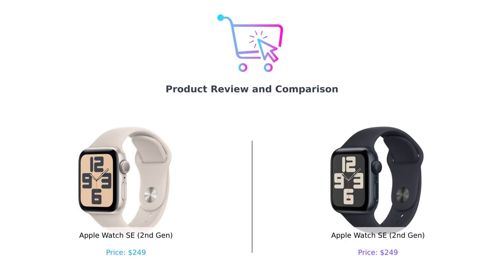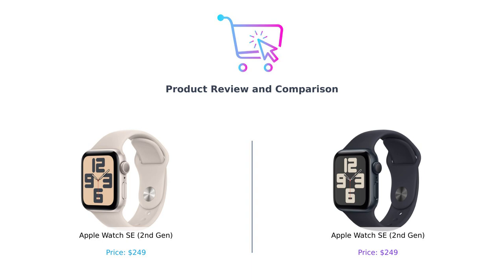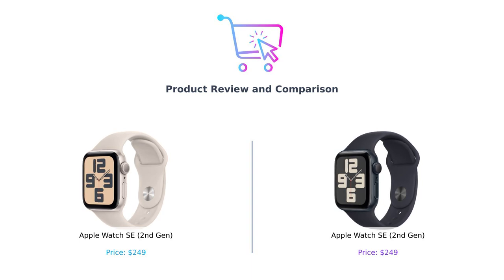Upbeat music plays as the screen displays two Apple Watches with flashy graphics. Welcome back to Buy Smart. Today, we're diving into a battle of the wrist titans — the Apple Watch SE 2nd Gen vs. the Apple Watch SE 2nd Gen. Yes, it's a clone-off. Let's find out which one you should slap on your wrist and tell your friends you're a tech guru.